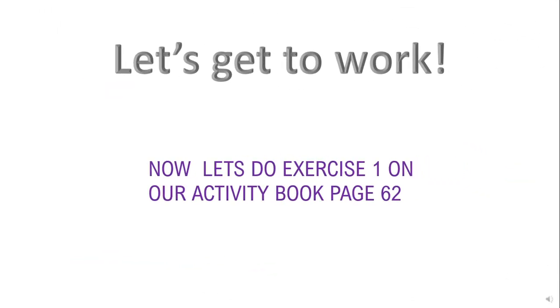Now let's get to work. Open your activity books, page number 62, exercise one, and practice all the words with the 'o' sound that we just learned. All the best — bye bye!